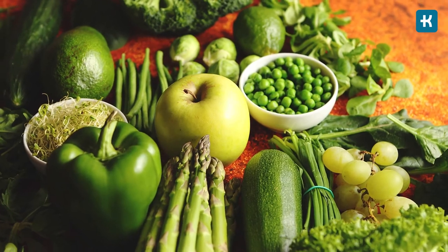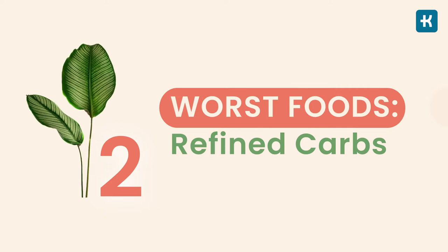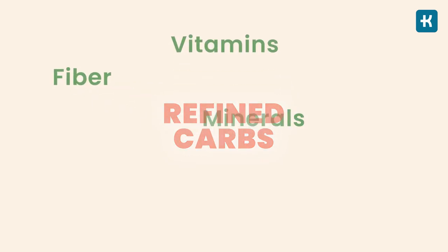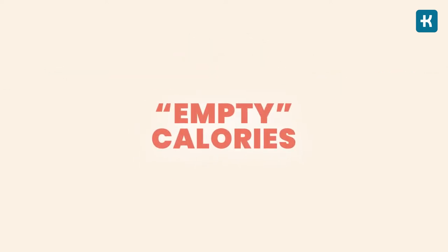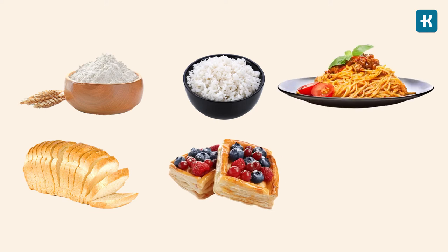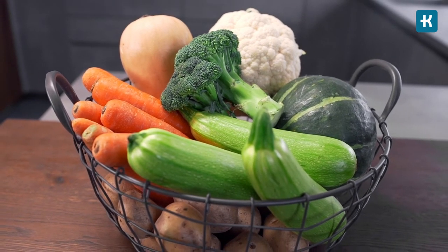Number two on the worst foods list is refined carbs, also known as processed carbs. They are stripped of basically all fiber, vitamins, and minerals, making them essentially empty calories. They're digested quickly, leading to rapid spikes in blood sugar and insulin levels after meals. Main sources include white flour, white bread, white rice, pastries, pasta, sweet desserts, and breakfast cereals. Keep in mind that not all carbs are equal — fiber is a good carb, highly recommended by the American Diabetes Association.